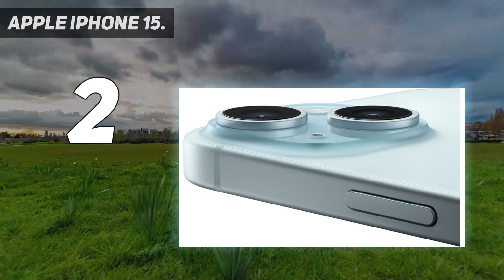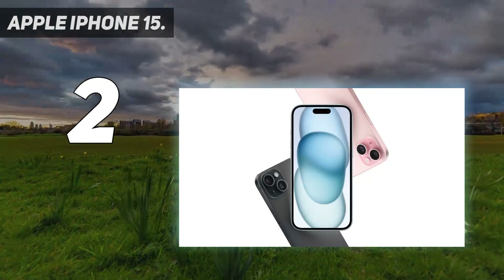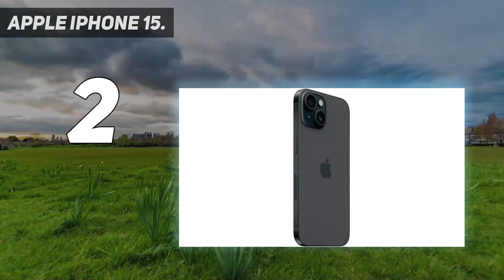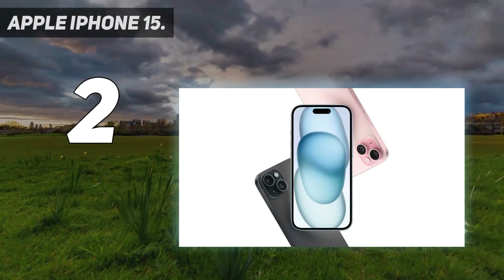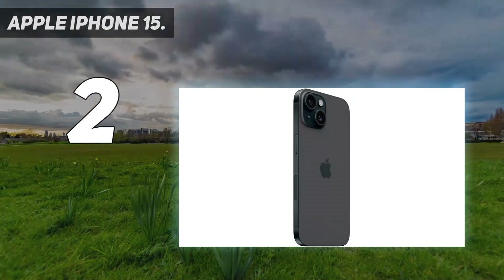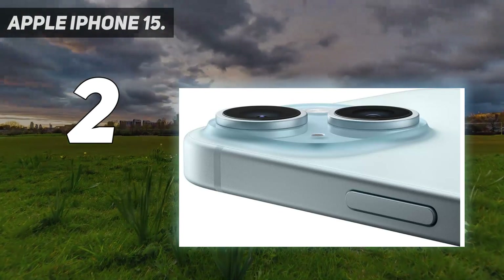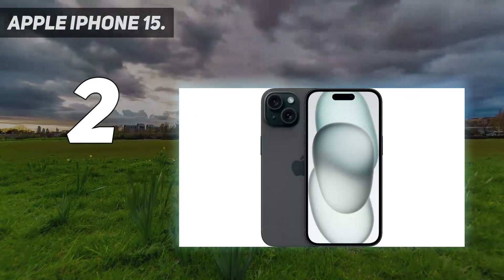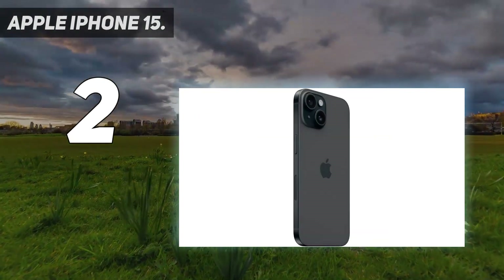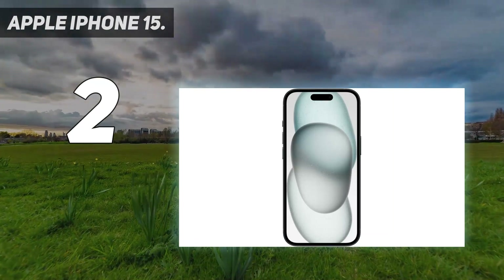USB-C has replaced lightning in the iPhone 15, bringing quicker transfer speeds between devices, but no charging speed improvements. Connecting with at least a 20W adapter gets you about 50% charge in 30 minutes, the same as before. The iPhone 15 still only supports a 60Hz refresh rate, which is unfortunate for a smartphone in 2023, negatively affecting gaming and web browsing experiences. It should also be noted that the iPhone 15 comes with the older A16 chip — not the latest Apple has to offer.